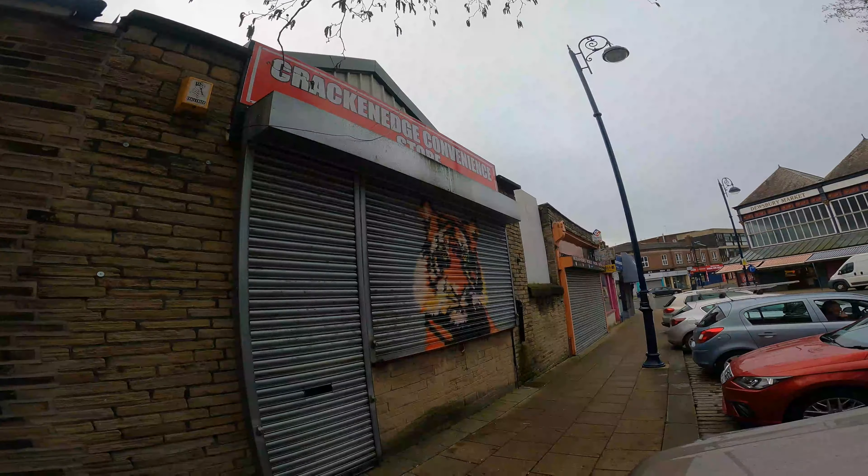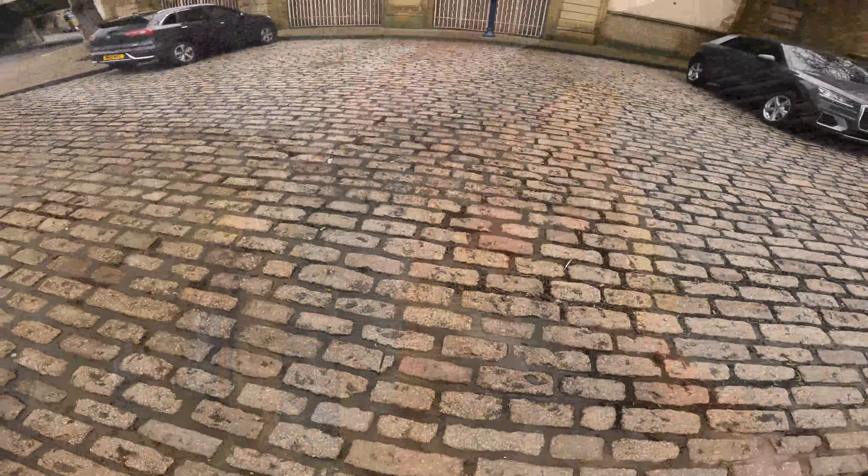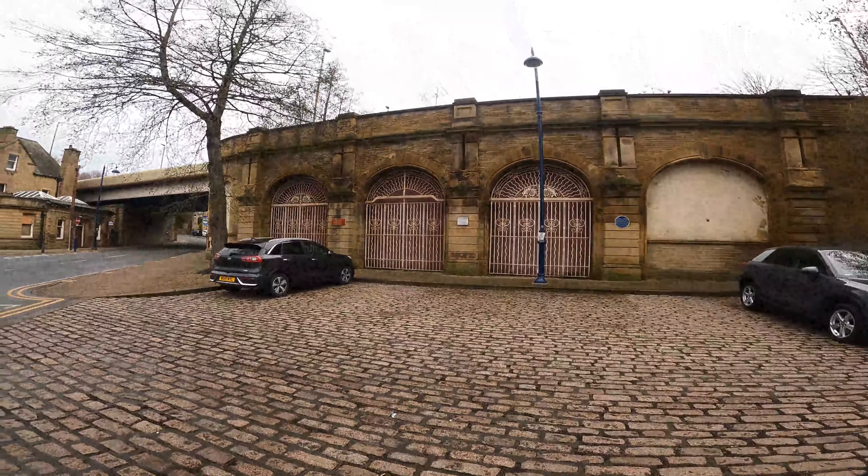Look at this - a picture of a dog on this dog beautician shop here. We go next door to the Crackenedge convenience store.